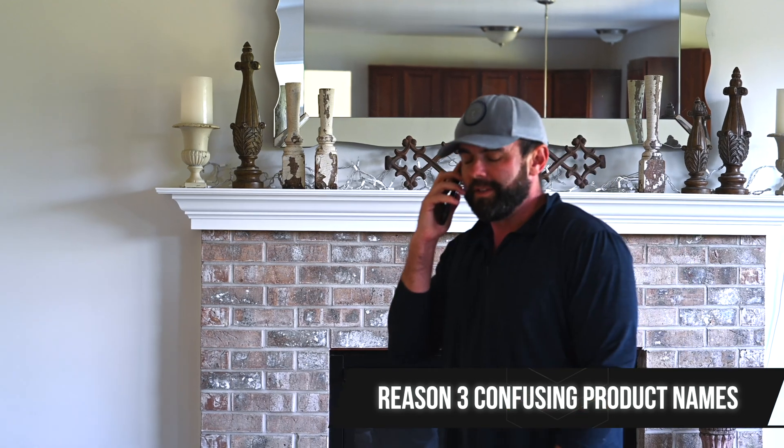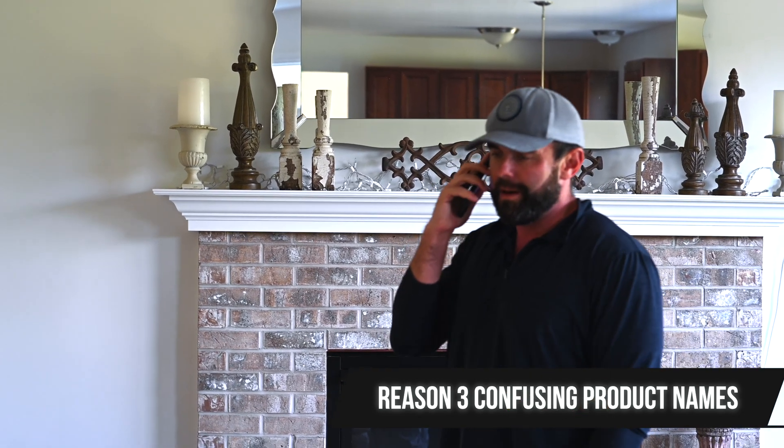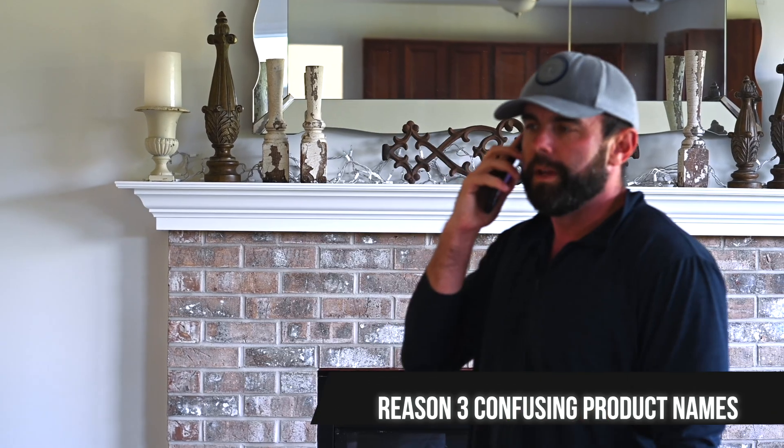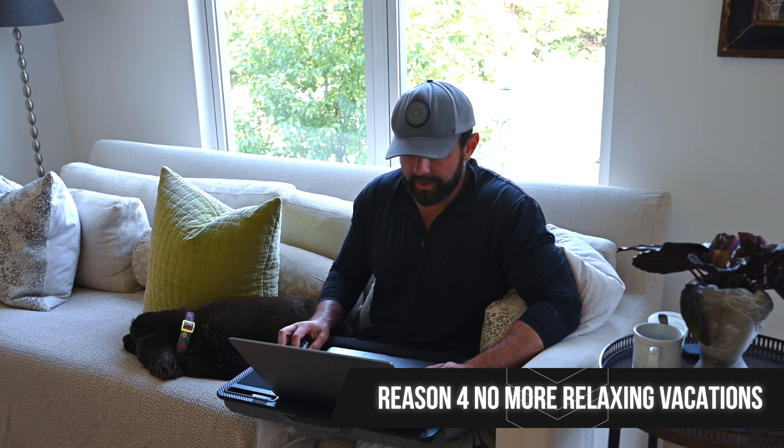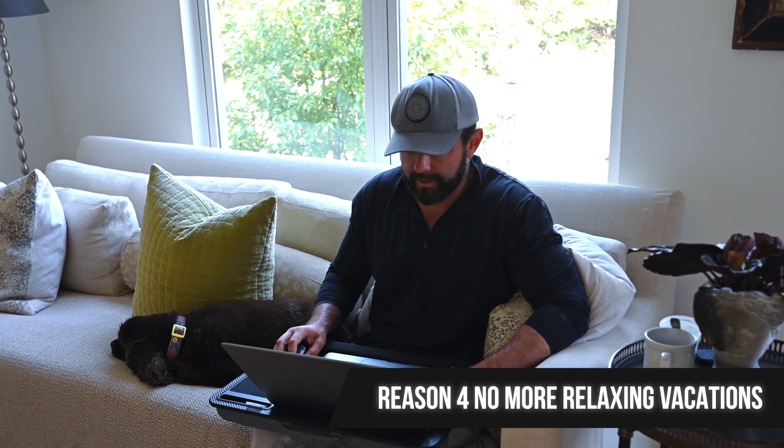Monochrome or color? Yeah man, I just ordered it — the 2600MC Pro. Finally living that monochrome life! Wait, what? The MC doesn't stand for monochrome — that's the color version.